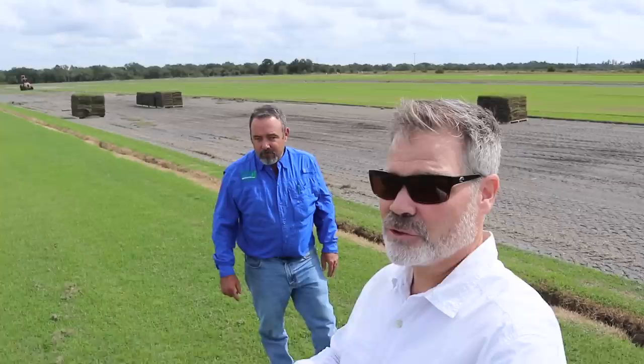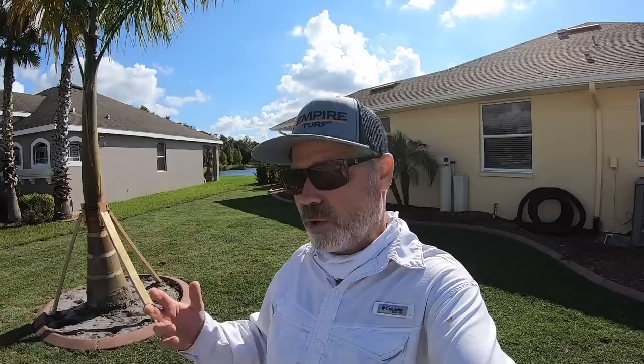The next time you see me, this zoysia will be in my lawn. I did spend quite a bit of time talking to Travis and asking him about Empire Zoysia — its qualities, what he likes about it — because he's the grower and the real expert. Even though I can't show you the interview due to the wind noise, I will pass on the things I learned from him. Meeting Travis was great and I'd love to get him back on the channel in the coming months.